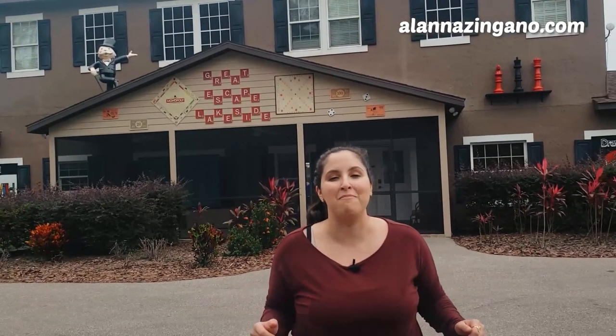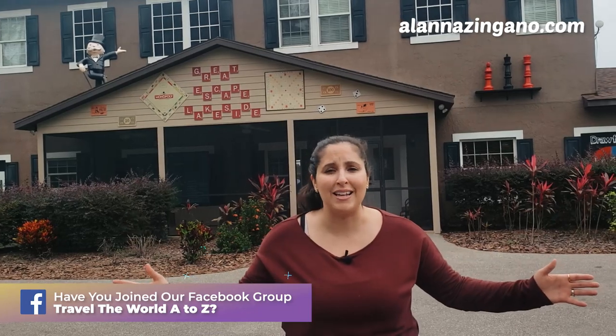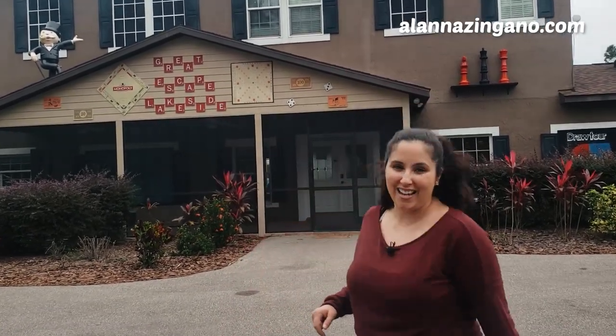If you're new, welcome. My name is Alana. I'm going to give you a tour here. I'm all about travel and cruising and so much more, so consider subscribing if you haven't already. Give this video a big thumbs up if you enjoyed it. Come on, let's go take a tour inside and check it all out.